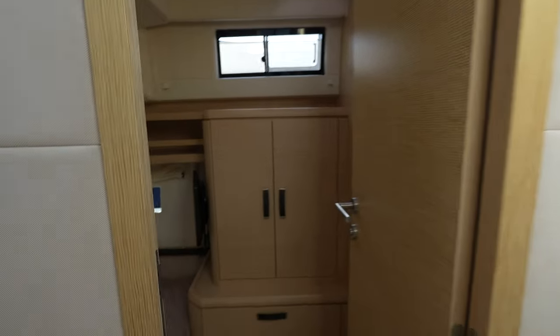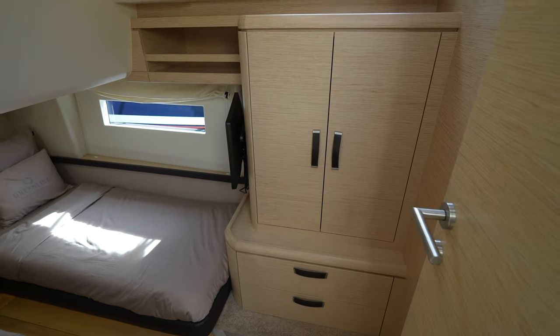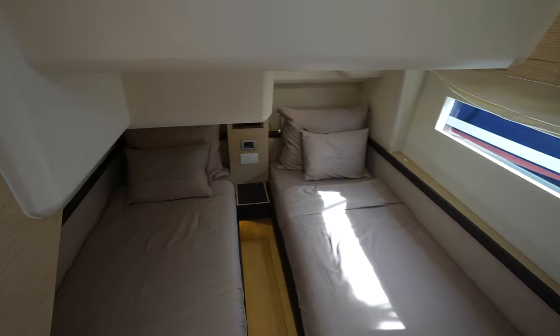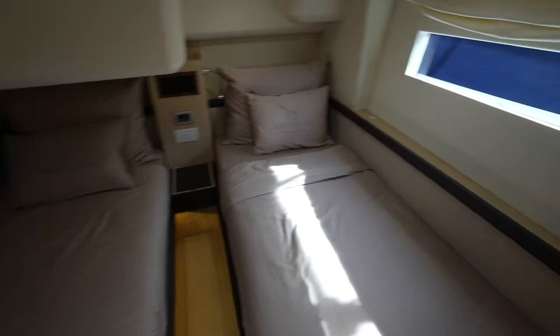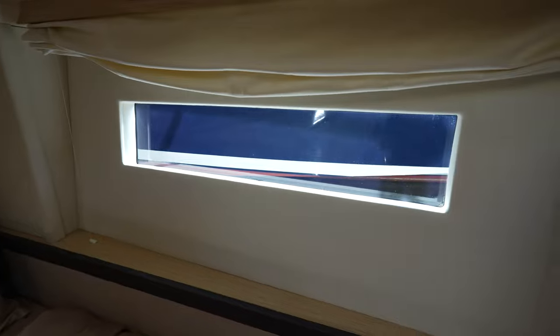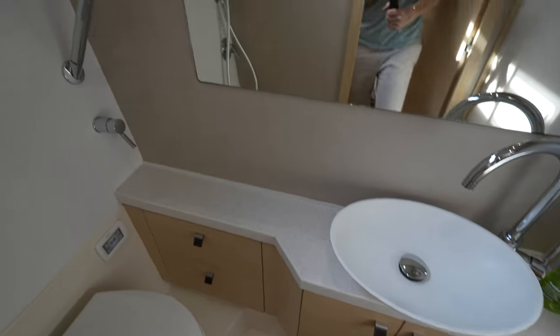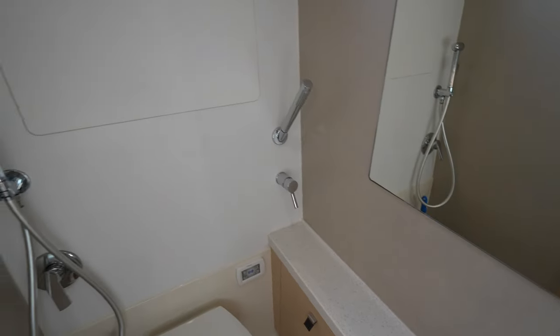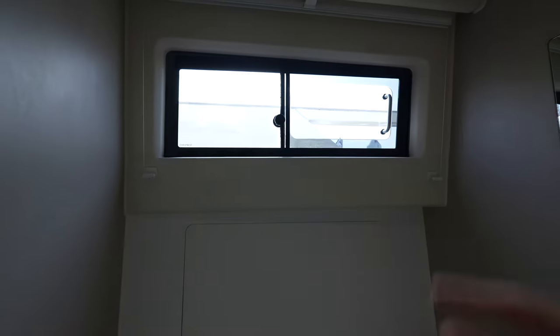And then one last cabin on this side — it has a very similar setup with drawers in the closet. This one doesn't share with the day head, so you just have the closed-off ensuite right over here. Same theme: really good windows on this one.